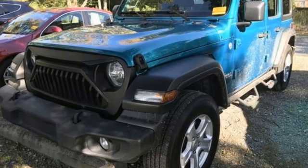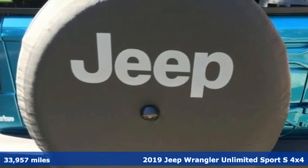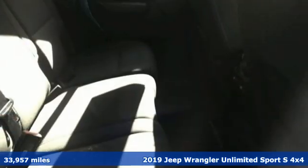Here's a 2019 Jeep Wrangler Unlimited. With four doors and legendary off-road capability, the world opens up to endless possibilities.